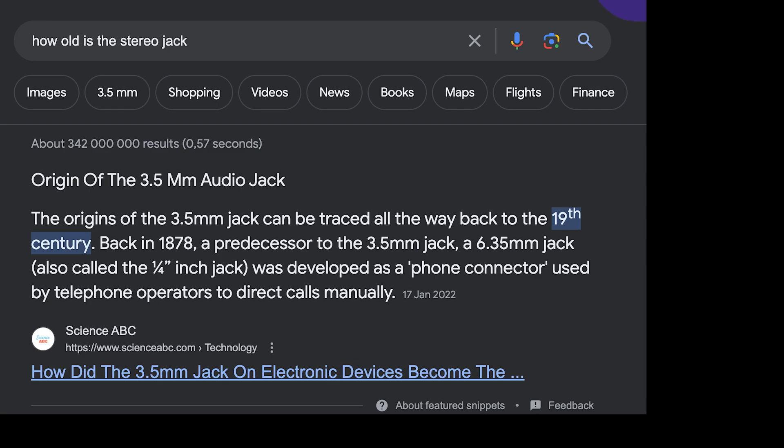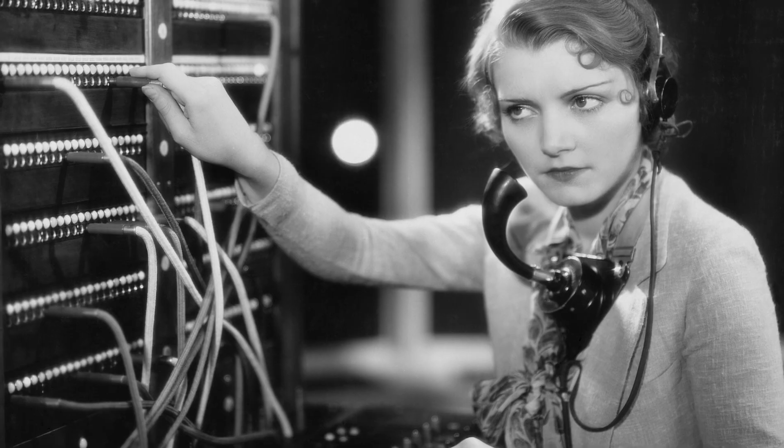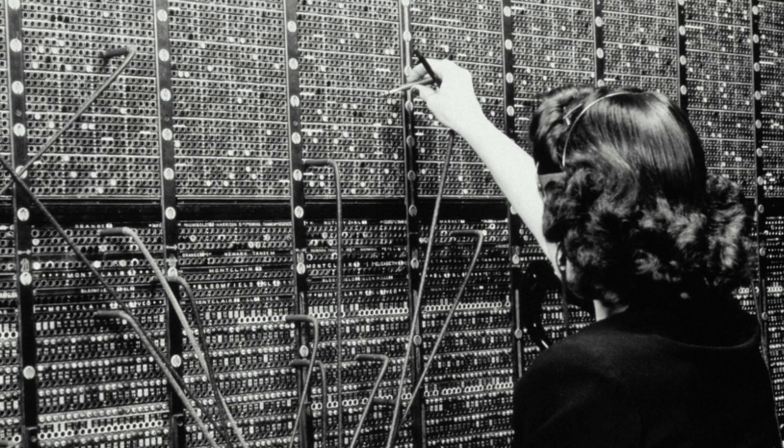The 3.5 millimeter stereo jack, hailing all the way back from the late 1800s, is a piece of history we've carried with us for a long time. From the original 6.35 millimeter version used in telephone switchboards to the smaller 3.5mm version we know today, it's been a part of our technological lives for as long as I can remember. But this iconic connector has slowly faded away — so why is this happening?